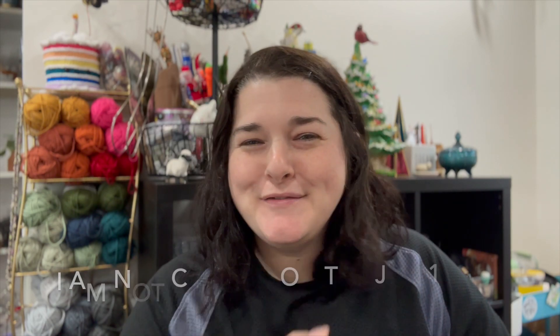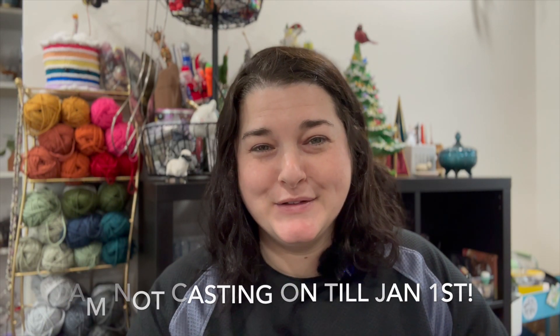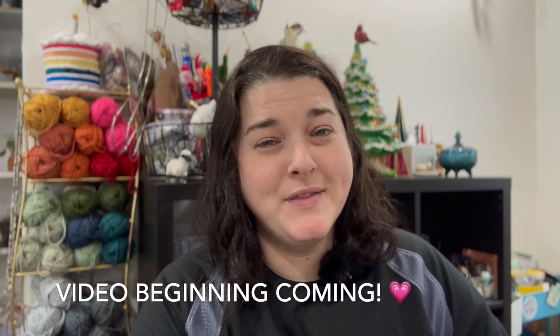I'd love to know if you plan on joining this make-along, and if any of the patterns I talked about today are what you're choosing to make. All the patterns will be linked down below. Leave me a comment — I'm excited to get to crafting with you this year! 2024 is going to be all about the yarn and all about the crafts. Until the next video, you can find me here, and I will see you later.